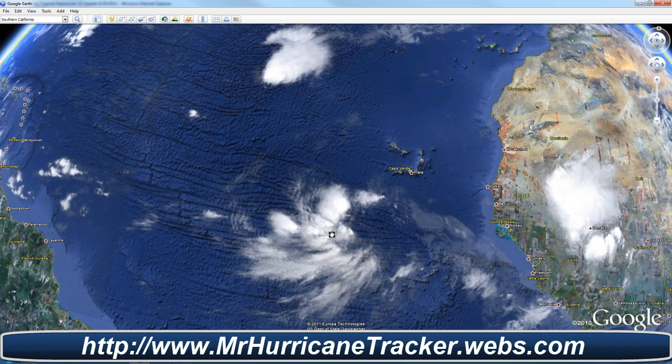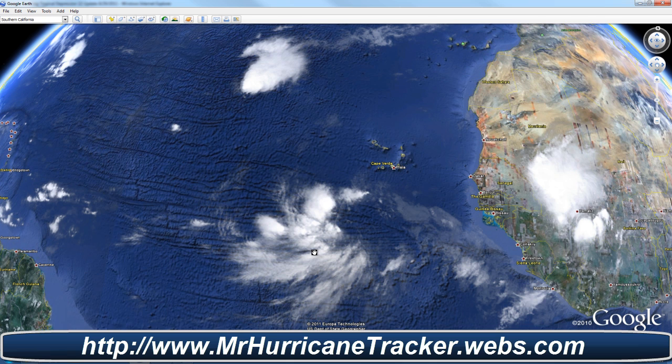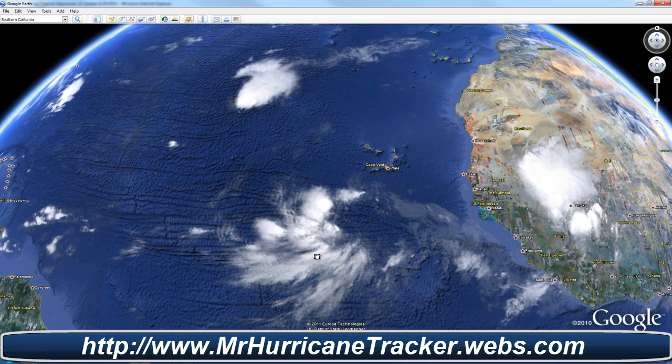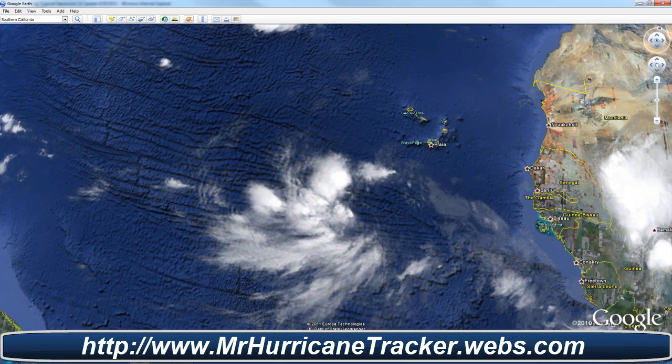We are taking a look at Tropical Depression 12, which could be a future threat to the United States. Right now MrHurricanetracker.webs.com is on condition green, which means everything is okay and there is no threat to any landfall. But if this continues to move any closer to the U.S., we'll go to condition blue. Right now we're taking a look at advisory number 2 from the National Hurricane Center as of 11am.